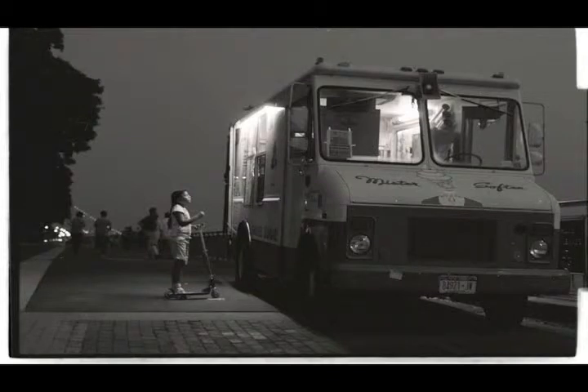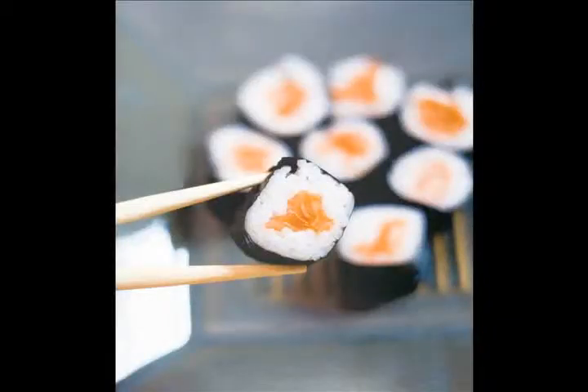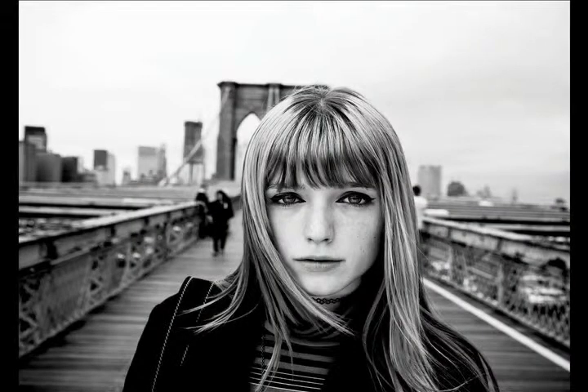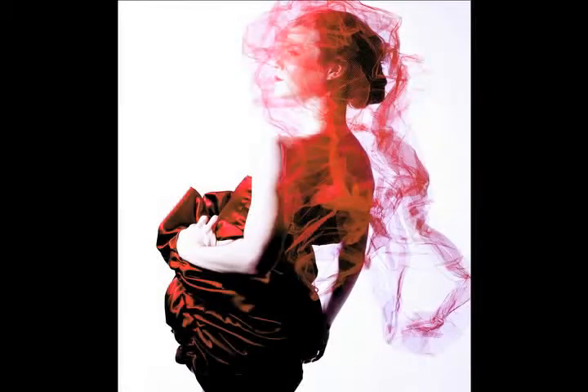We have a wonderful studio space — it's a very large studio that has a digital editing suite connected to it where you can do video editing, photo editing, sound editing, and so on. The studio is equipped with lighting equipment, and you can check out cameras from our equipment cage, bring them to the studio and work in there for in-studio work.